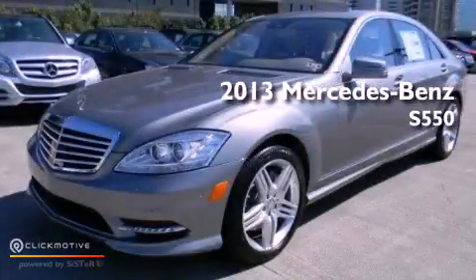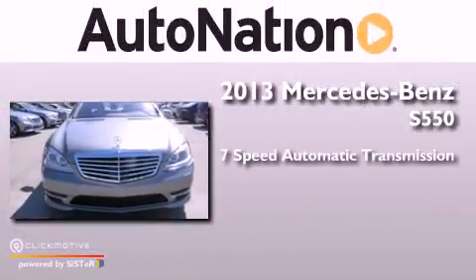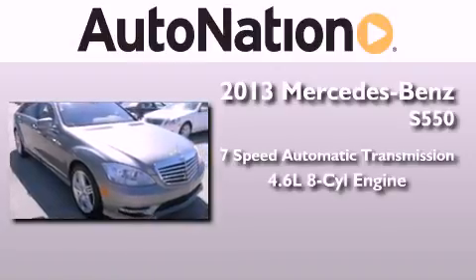This is a brand new 2013 Mercedes-Benz S550. This four-door sedan has a seven speed automatic transmission and a 4.6 liter V8.